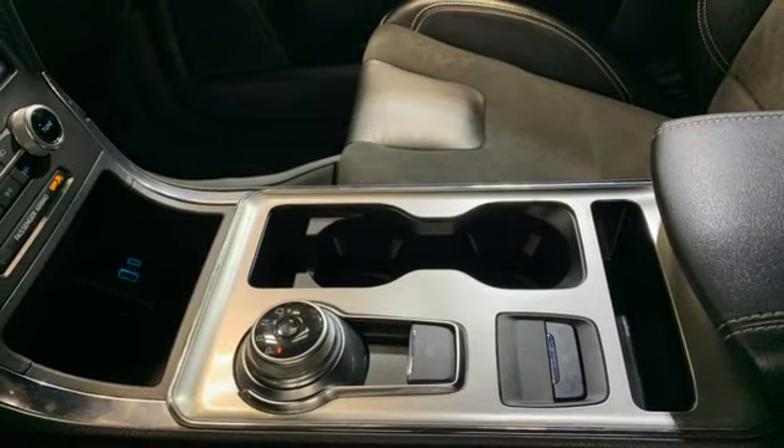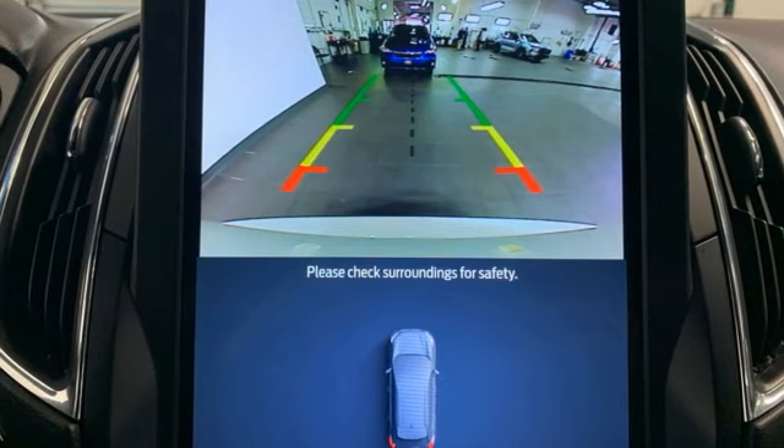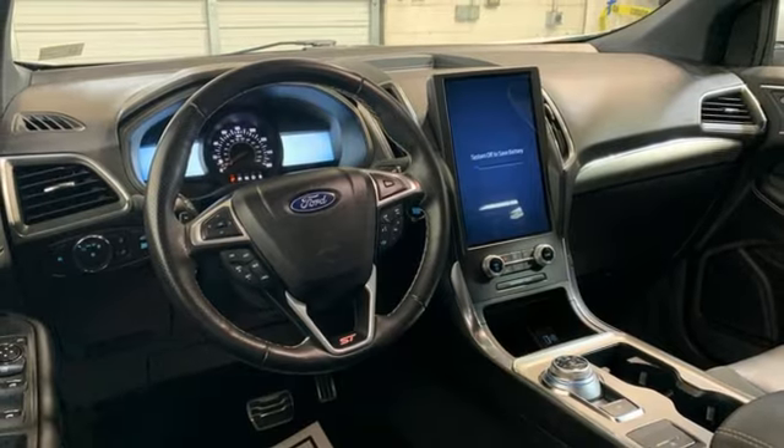Wi-fi hotspot, external memory control, trailer hitch receiver, memory exterior door mirror settings, and LED low and high beam headlights.